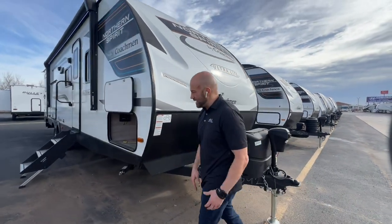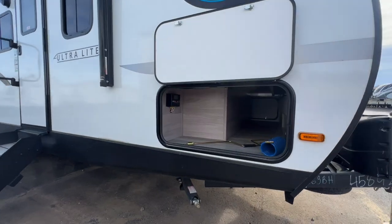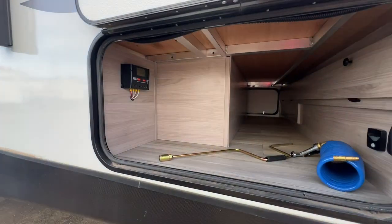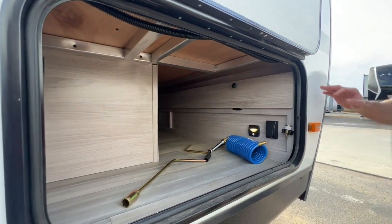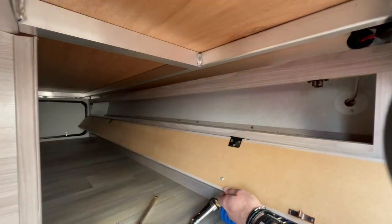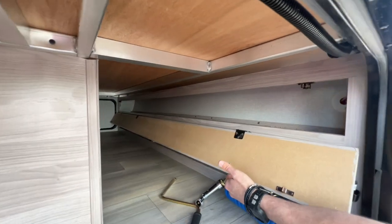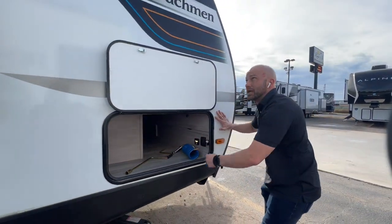Moving along the door side here, we've already got that baggage door flipped open for you. As you can see, you're going to have plenty of underbelly pass-through storage. For all you fishermen out there, check out this little storage compartment here — you can tuck away your fishing poles so you're not risking getting those things broken while you're in transit.